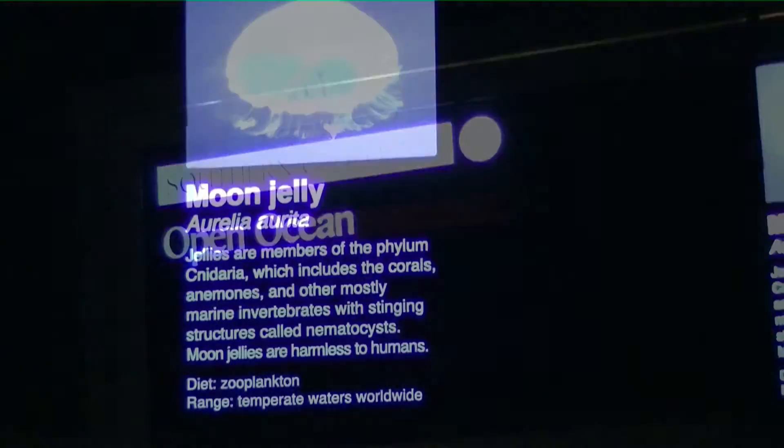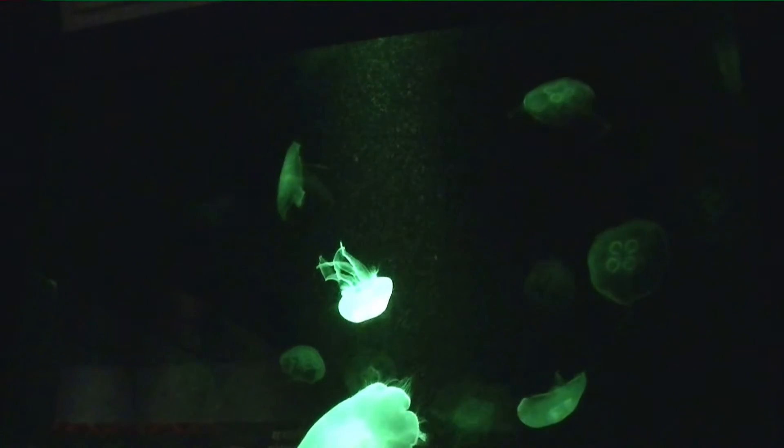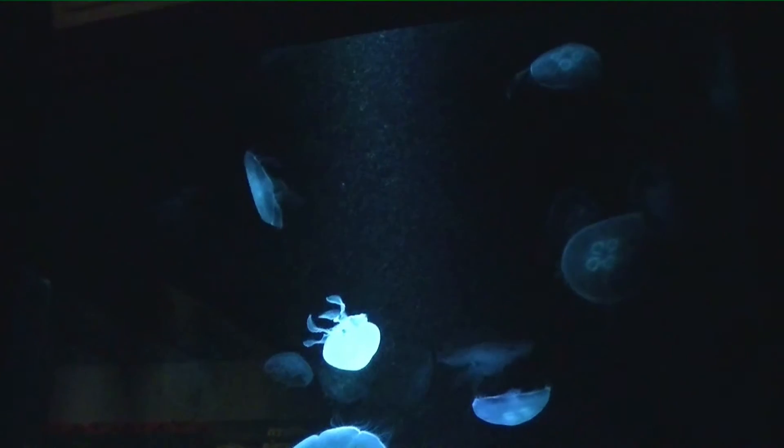As we come inside the exhibit, the light is lowered compared to the bright sunny day outside, which enhances the brilliance of some of the fish and coral in the tanks. And jellyfish are part of the Pacific — here's an awesome display of jellyfish.